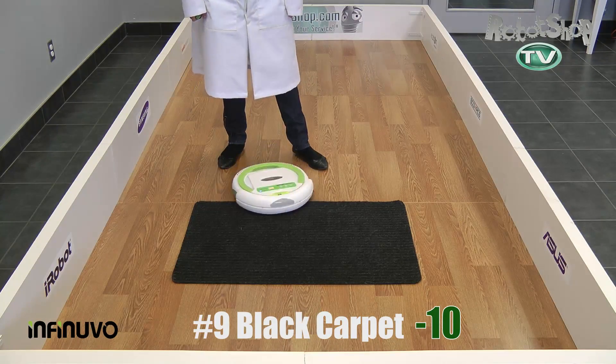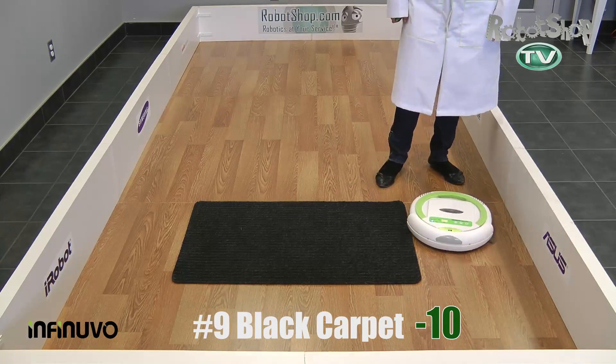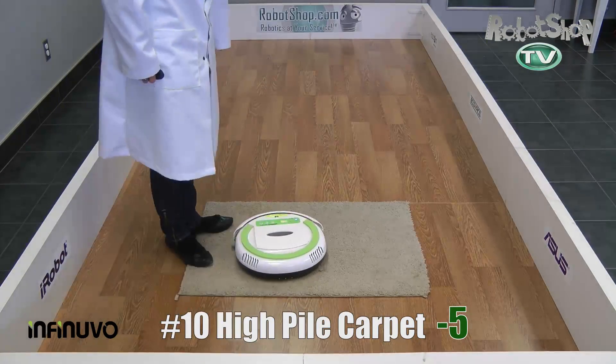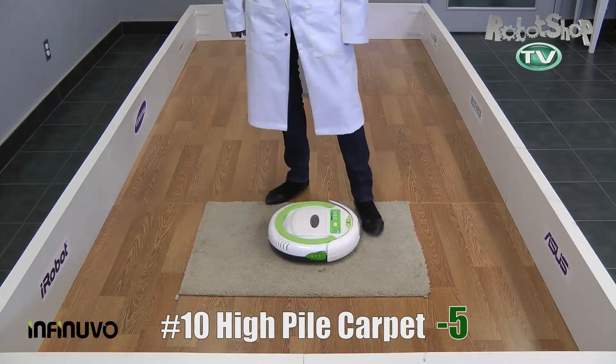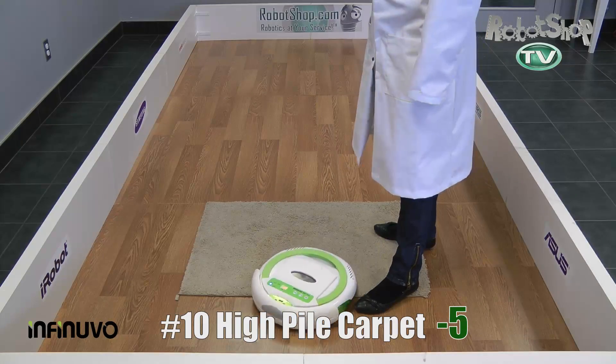Now number nine, when it comes to seeing black carpet, this robot sees black carpet as a cliff, so it will not clean dark surfaces — it gets minus 10 points for that. And for high pile carpet, it can clean on it and the brush will not stall, but it has a little trouble turning and navigating near walls. So we got minus five points for that one.